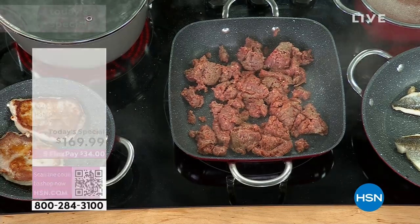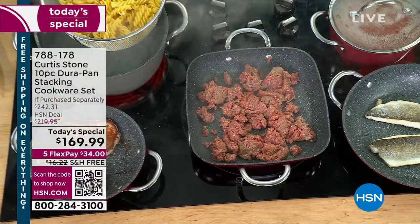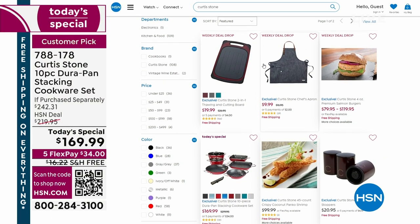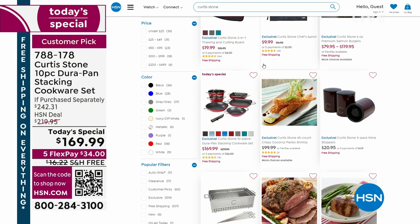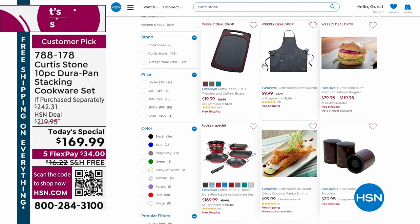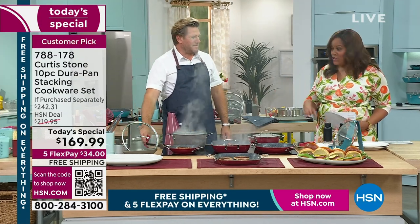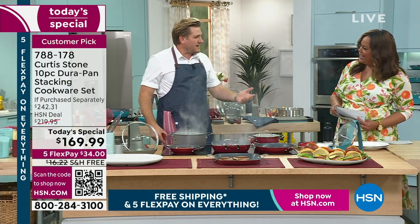The tool set item number is 766-763. Remember, because everything is five flex, it's a little of nothing to get anything home. The keyword is Curtis Stone for the whole collection. When you see something that's $34, spreading it out over five flex means it's $6 and some change to get home. Cooking should be fun.